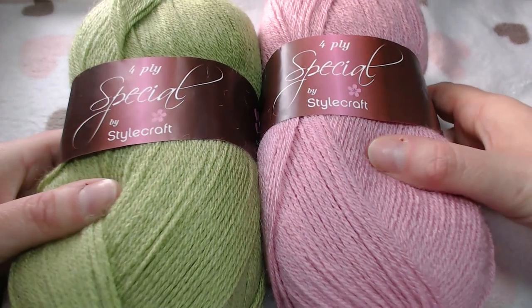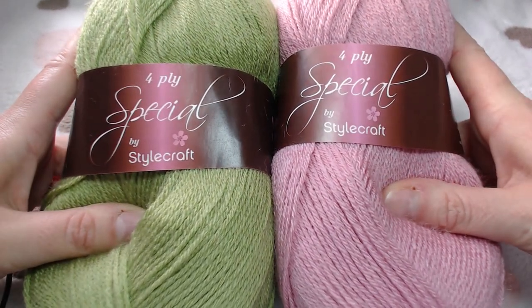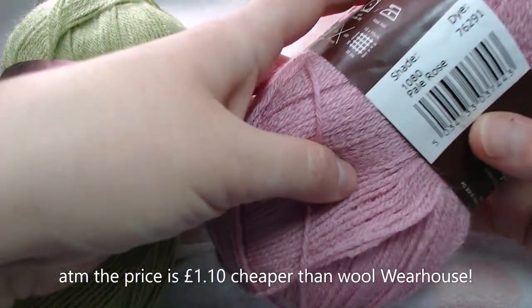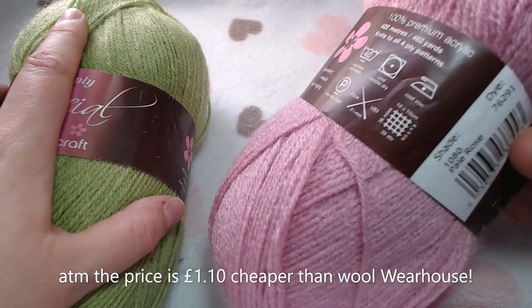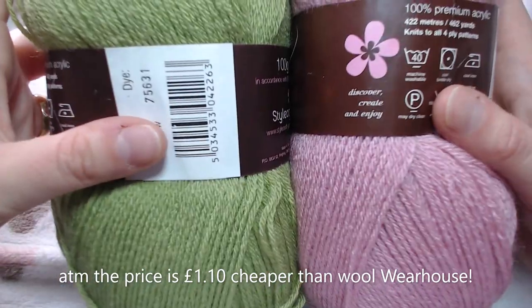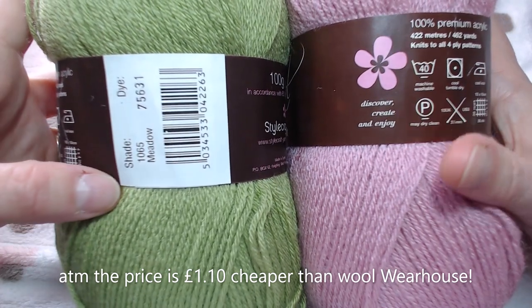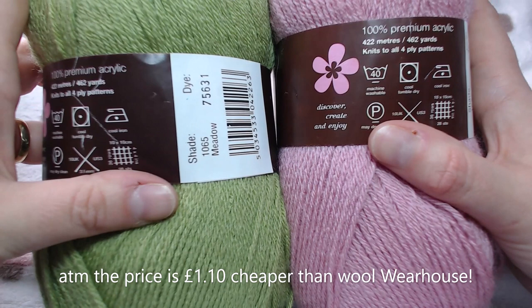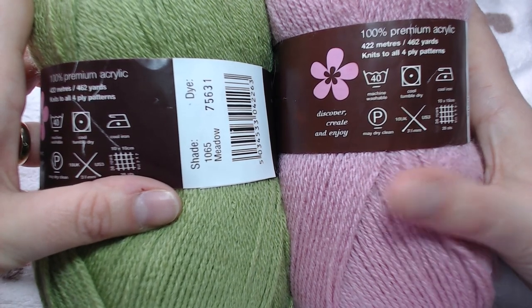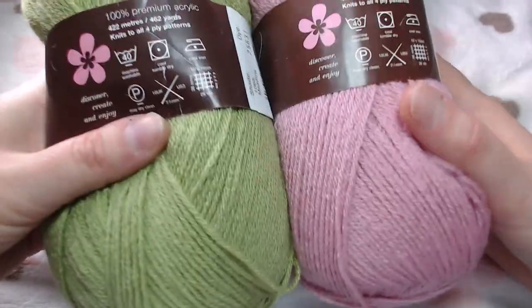Here we go - not only that, as you all know I'm pretty bored of green, but there we go! On the first section we've got two balls of the Four Ply Special by Stylecraft. There are 100 grams each. This shade is Pale Rose and the other one is Meadow - both of these work up beautifully together for baby blankets, a really nice combination. They wash at 40 degrees, which is great for baby stuff, and you can cool tumble dry.